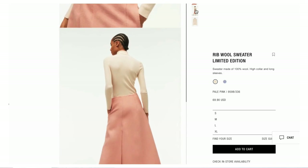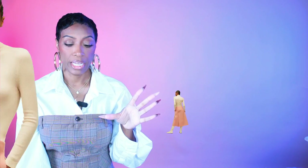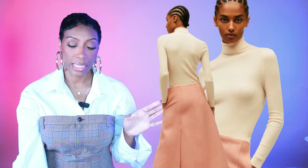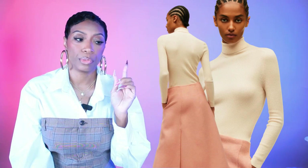Staying at Zara for the turtleneck — it's called the rib wool sweater in a color they call pale pink, but it reads more like a warm beige. It's $69.90. The reason I stayed at Zara is so the cargo pants and turtleneck match — they'll be in the same beige and light tan color family. Other options were either stark white or too creamy, lacking that warmth, so these Zara pieces work best together.